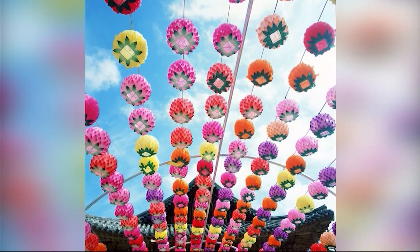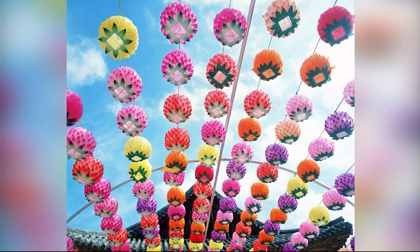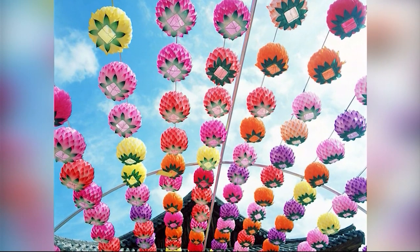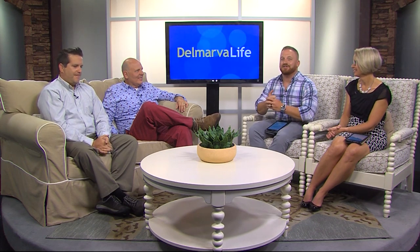When you see a really neat piece of art, do you ever wish you could speak with the person who made it? Get to know more about what was going through their mind when they created such a unique piece. You have the opportunity to do that next month. Here to tell us more about the Art Faculty Exhibit at the University of Maryland Eastern Shore are professors Bradley Hudson and Jesse Halpern.